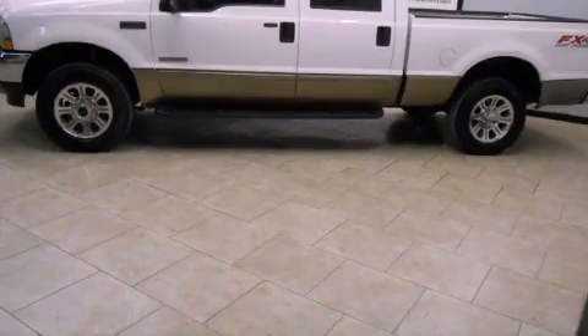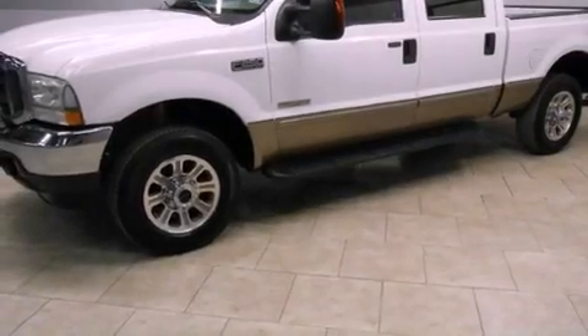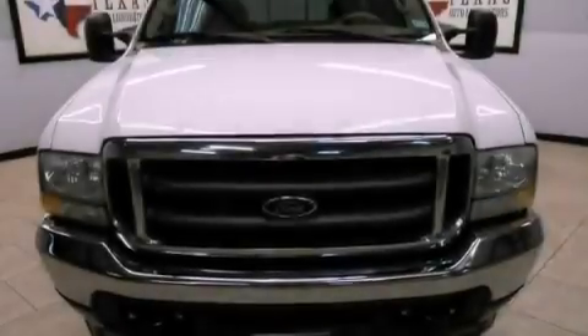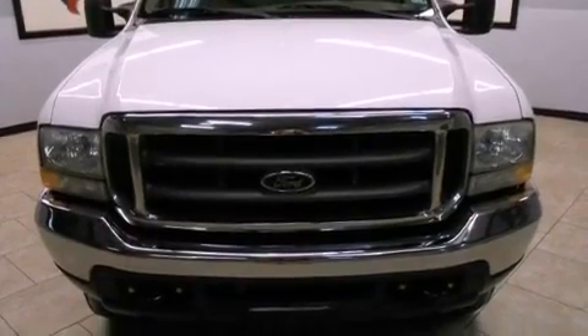This is a 2004 Ford Super Duty. Whether hauling, commuting or towing, this truck is the right one for you. It has a 6.0-liter 8-cylinder engine, an automatic transmission and the added capability of 4-wheel drive.